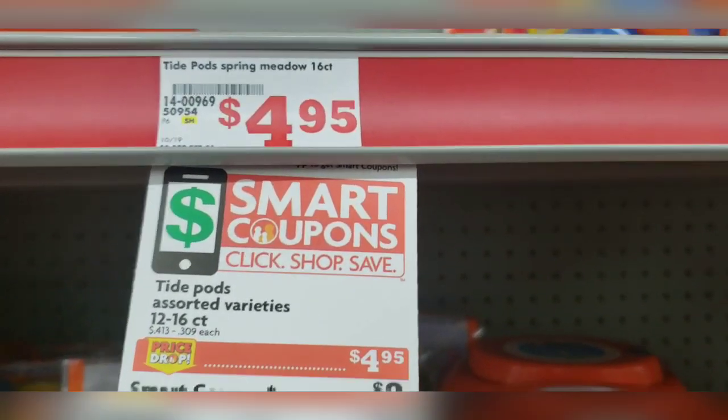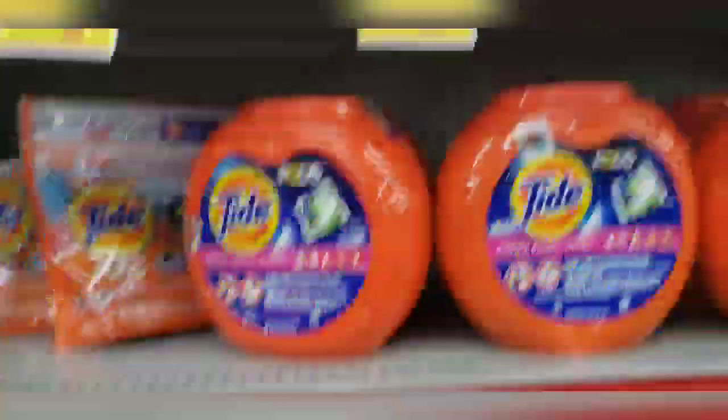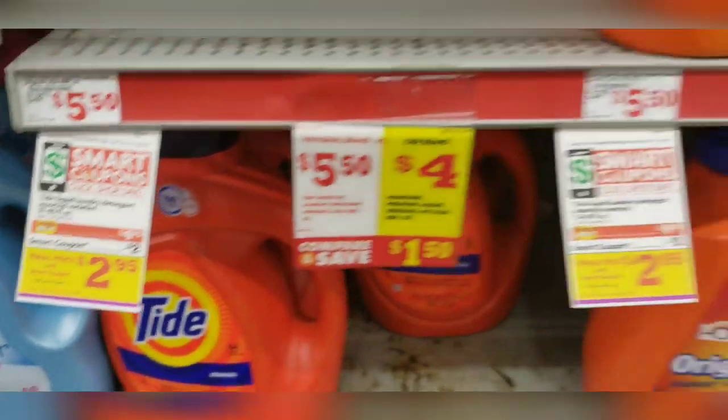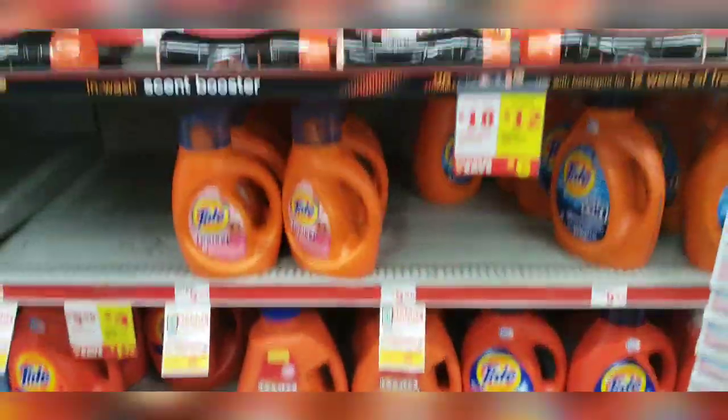Tide Pods are on sale for $4.95. We have a $2 off digital coupon making that just $2.95. You can grab some of those, and/or you can grab the Liquid, which is also priced at $4.95. Your $2 off digital is making that $2.95. So just mix and match to your preference based on what coupons you have.